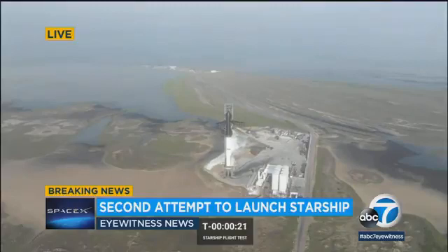Here we go. We're counting down at 22 seconds. Let's listen to see if they're counting down. And 10 seconds — here we go.